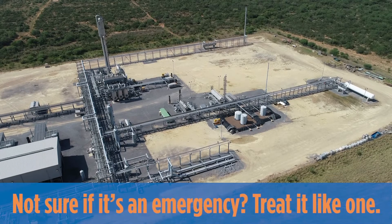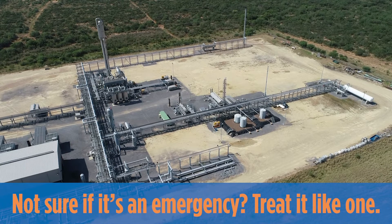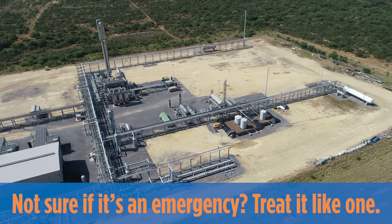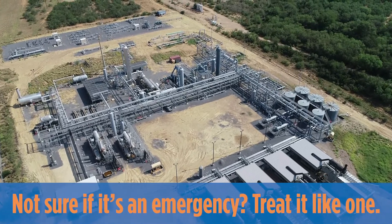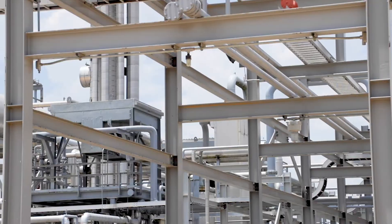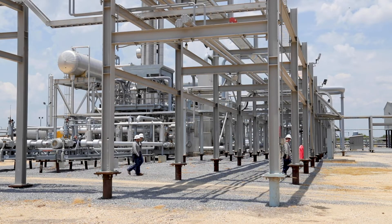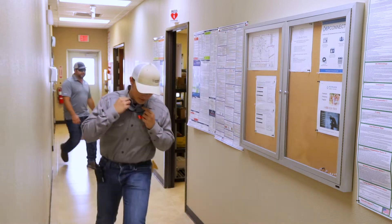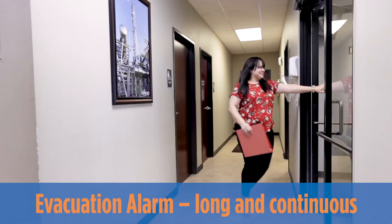Before we get too far in this presentation, let's review our emergency procedures. If at any time you believe an emergency exists but are unsure, treat the situation as an emergency and evacuate the facility — better safe than sorry. In case of an emergency, you will be informed by a Howard Energy employee and/or hear an evacuation alarm. The evacuation alarm is a long, loud, continuous horn.